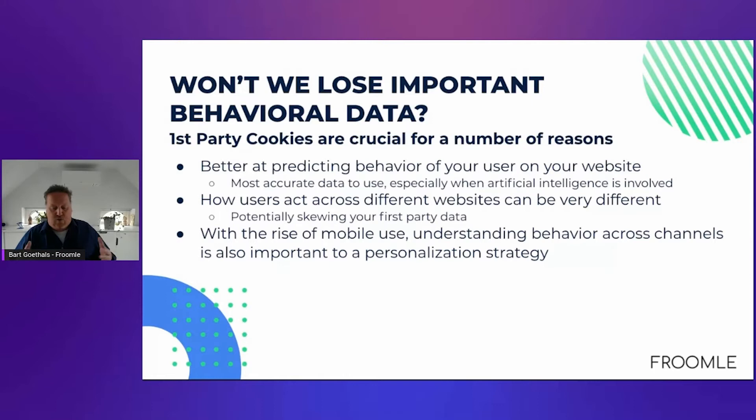If we can only track users on our own website, we lose information by not being able to track users on other websites. However, for personalization to work, first-party cookies are actually the most crucial. When you want to help your users and predict their behavior, the best data to use is the data that users provide on your own website — that's the most accurate first-party data. AI technology works best when the behavior you try to predict is also the behavior you measure and track, which is exactly what we do with first-party cookies.